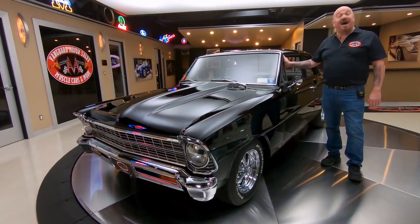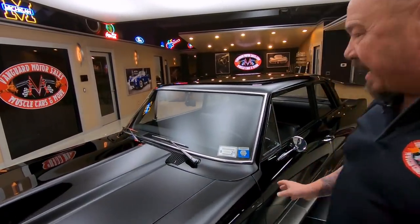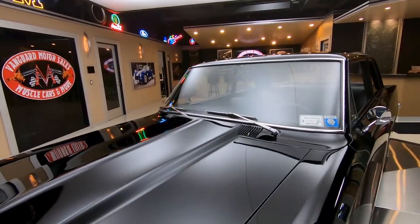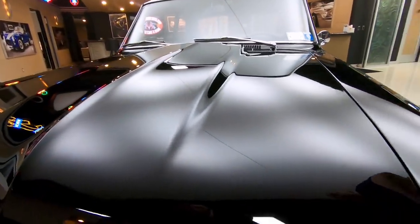Welcome back to Vanguard Motor Sales. I'm Greg, and this is a 1967 Chevy II. She is sweet — black cowl hood, 327 under the hood, and that's hooked up to a four-speed transmission.